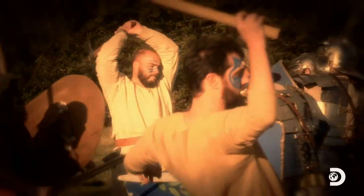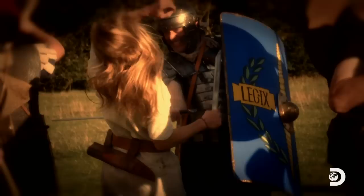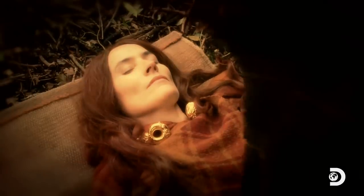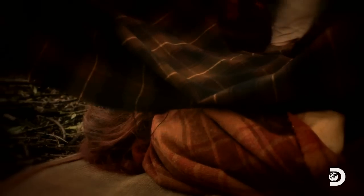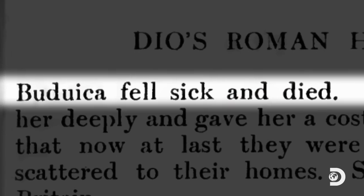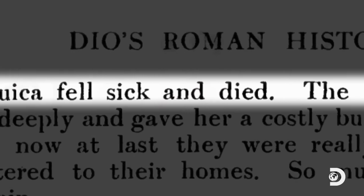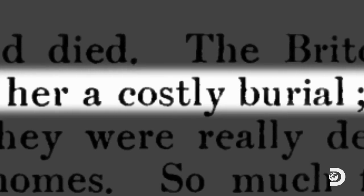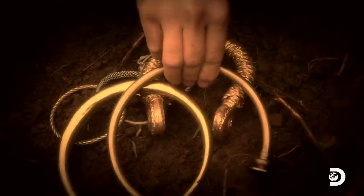Tacitus describes a slaughter. 80,000 Celts died that fateful day, while the Romans suffered just 400 casualties. In one fell swoop, Boudicca's uprising is crushed. As for the queen herself, Dio claims she falls ill and dies, likely from poison, and is given a costly burial, which means ceremonial offerings were likely made at the site.